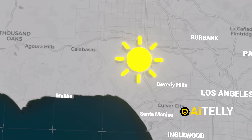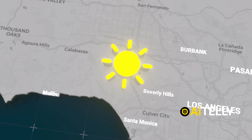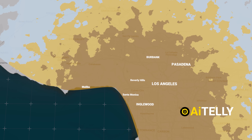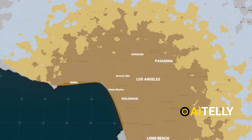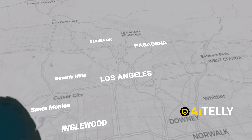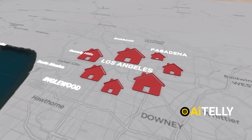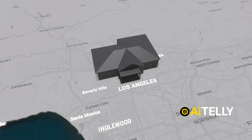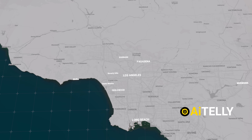Southern California recently experienced an exceptionally hot summer with almost no rainfall during what should now be a wet season. This map illustrates the rainfall of the past 60 days compared to the average for this period. The brown areas around Los Angeles highlight regions that have received virtually no rain, leaving the land parched and highly flammable. This combination of factors has created a dire situation for thousands of Los Angeles residents, many of whom have been forced to flee their homes — homes often belonging to the rich and famous — reduced to ashes in mere hours.